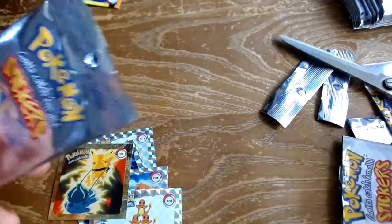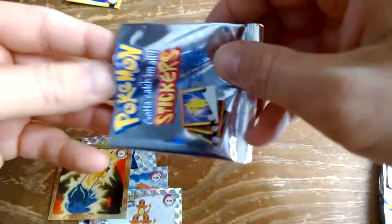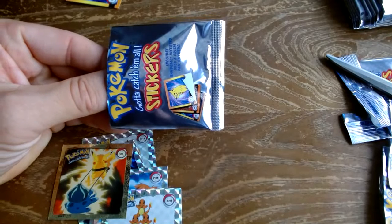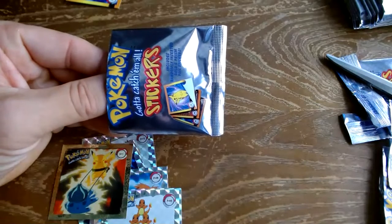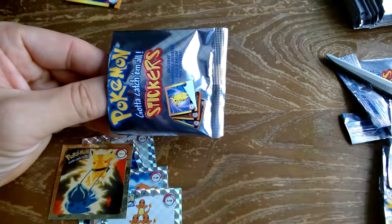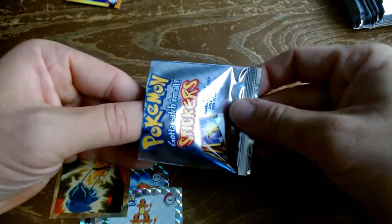We'll do one more and call it quits at ten — if you really like this I can open the rest of them. If you see any Pokémon you like in here, shoot me a message and maybe I'll send some your way. If you're new to the channel, we have an eBay store but I also just love ripping weird old packs. We just did a NASCAR one from 1998, and I got a box of Monsuno, which was a very short-lived three-season Japanese show.